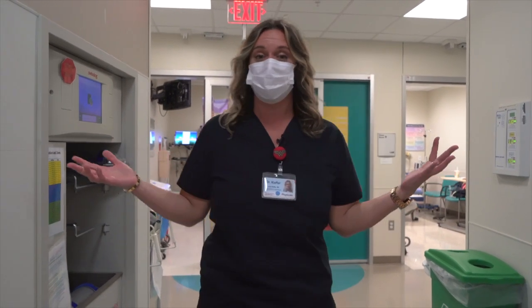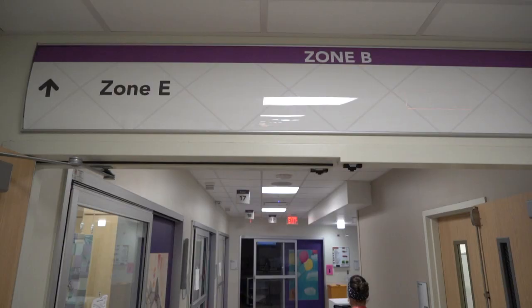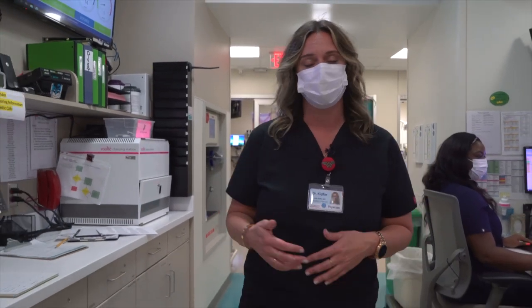Right now, we're in Zone A, which is our busiest zone here in the emergency department. This is where you'll see your highest acuity patients. We also have Zone B, D, and E, where you will also see patients. Zone C is our treatment area, where we have our fast-track patients. Fellows don't staff that zone, but you have moonlighting opportunities there.